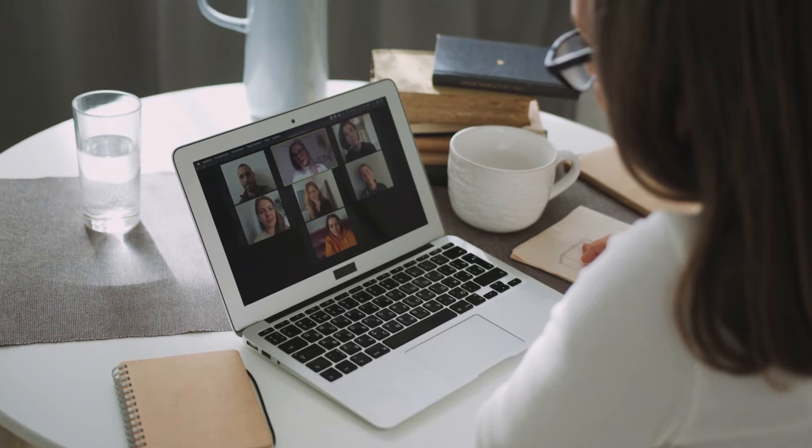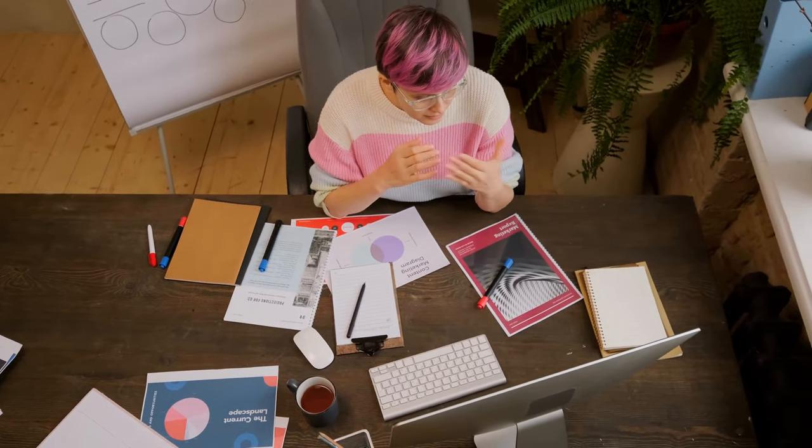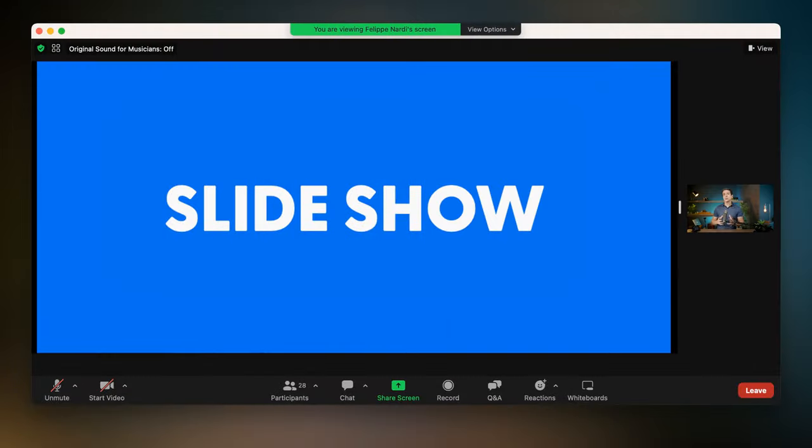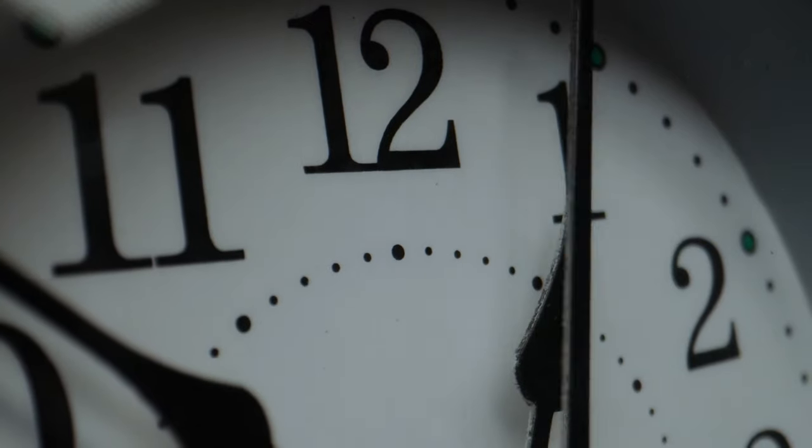Picture this. You arrive at a Zoom presentation excited to hear the topic. The presenter has a nice camera, a nice setting — you're excited. Then minutes in, they share their screen. They shrink down to the corner, big slides appear, and you can barely see them. You cannot connect with them anymore, and you have to look at slide after slide for a whole hour.